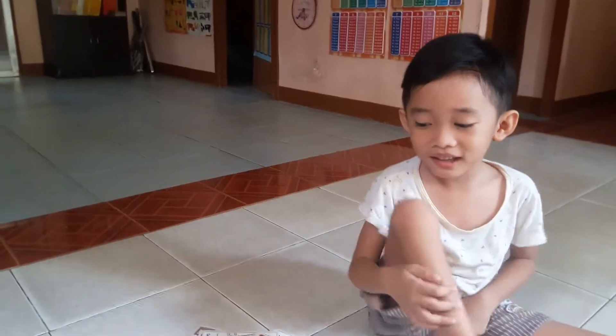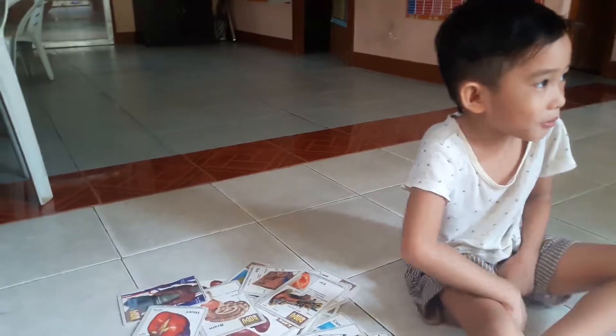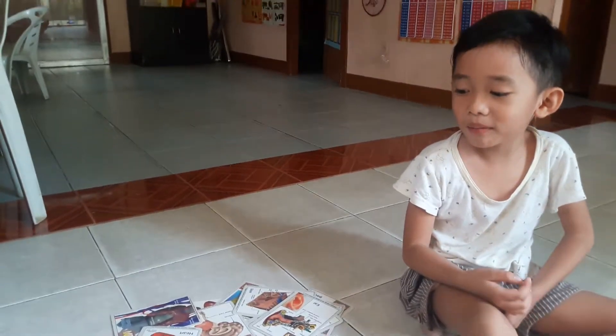Hi, I'm Dindin. I'm four years old. Today I'm learning about the human body.